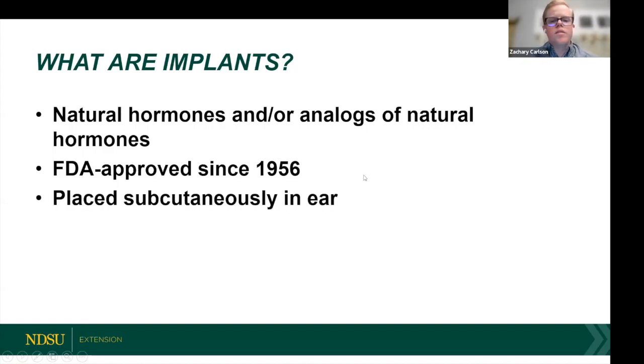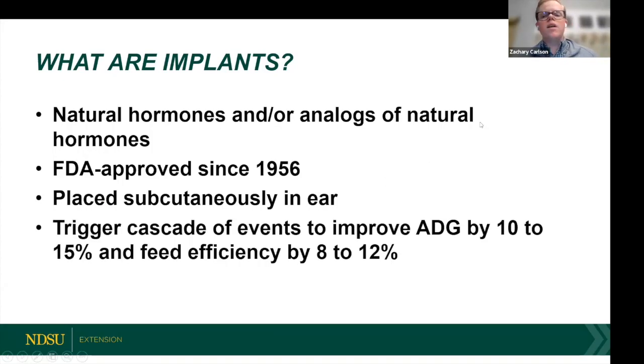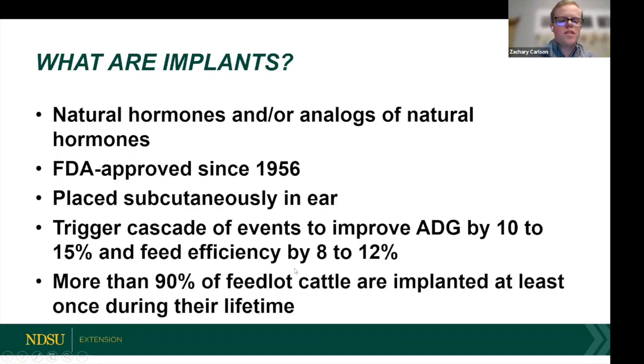These are placed subcutaneously in the ear — specifically in the middle third both horizontally and vertically on the back of the ear. What they do is send a cascade of activity to improve average daily gain and feed efficiency. More than 90% of feedlot cattle are implanted at least once in their lifetime, making it a heavily used technology to improve beef production.